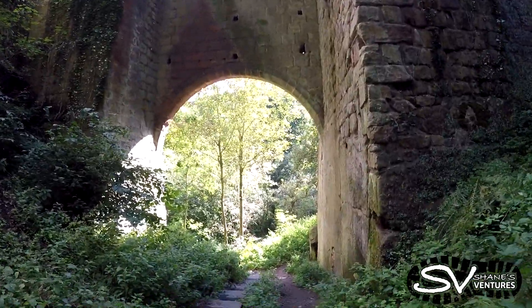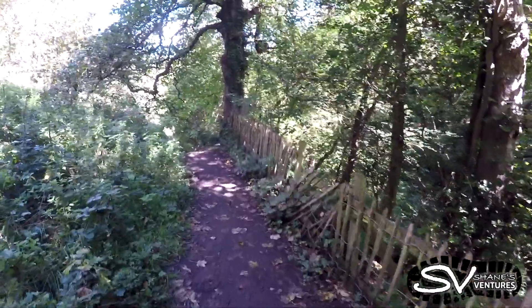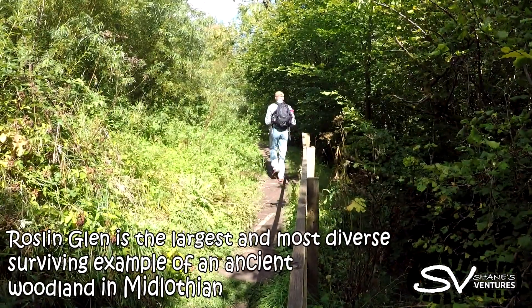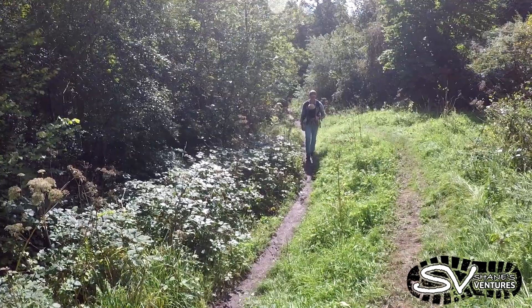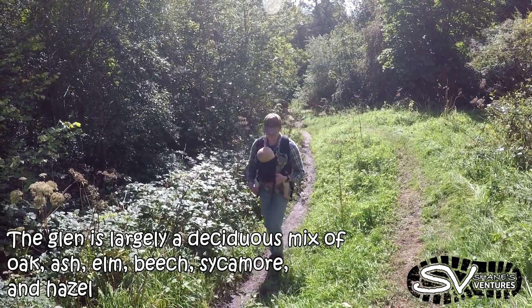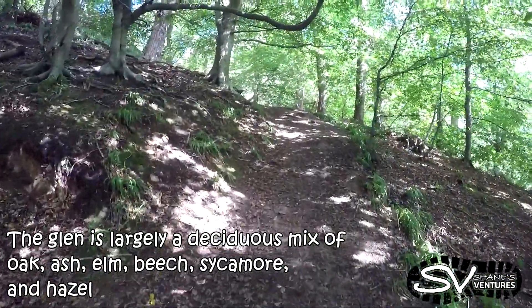I'm going back down into the Glen from the castle. Roslyn Glen is the largest and most diverse surrounding example of an ancient woodland in the Lothian. The Glen is a largely deciduous mix of oak, ash, elm, beech, sycamore, and hazel.